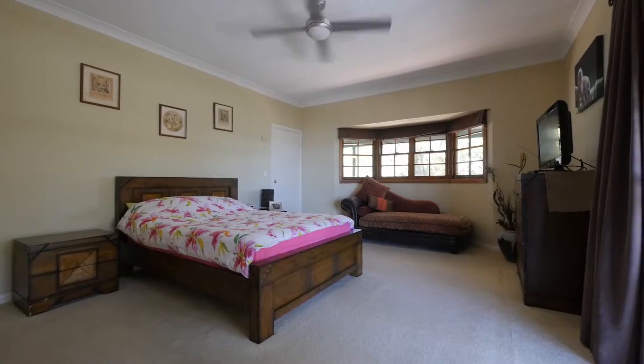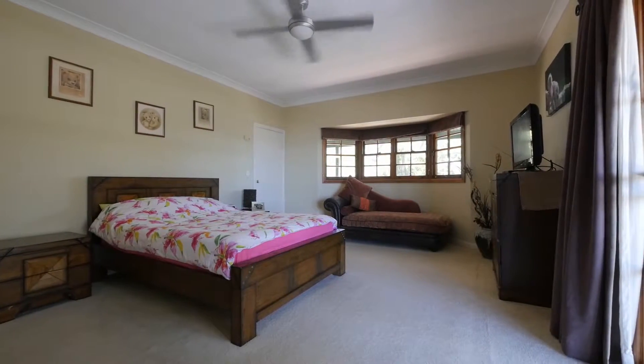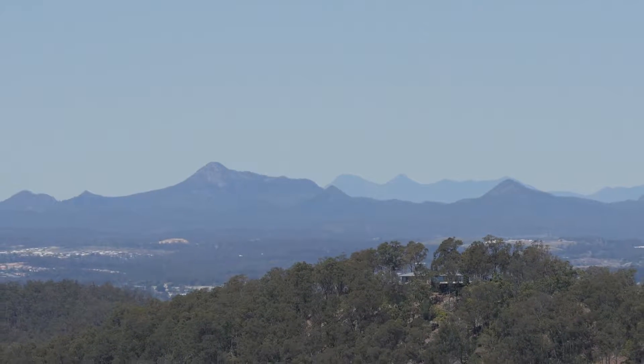The flexible layout offers multiple living areas across three levels, with breathtaking views from every room.